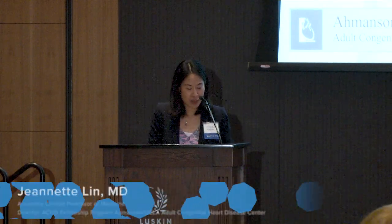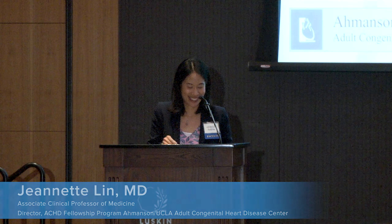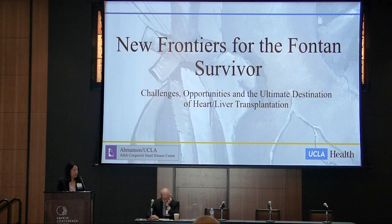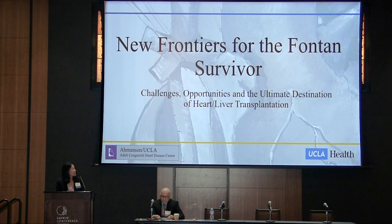I have the pleasure of introducing Gentian Lurie, another one of my phenomenal ACHD colleagues and hands down the best Albanian adult congenital heart disease specialist you will ever meet. Gentian did his undergraduate training at Western Illinois University, then got his MBA and PhD at University of Vermont, so he's more accurately Dr. Lurie. He did his internal medicine residency at the University of Illinois at Chicago, and cardiology and adult congenital fellowship here at UCLA. He's been on faculty with us since 2016 and is an assistant clinical professor of medicine. He's going to take us through medical therapies for the Fontan survivor.